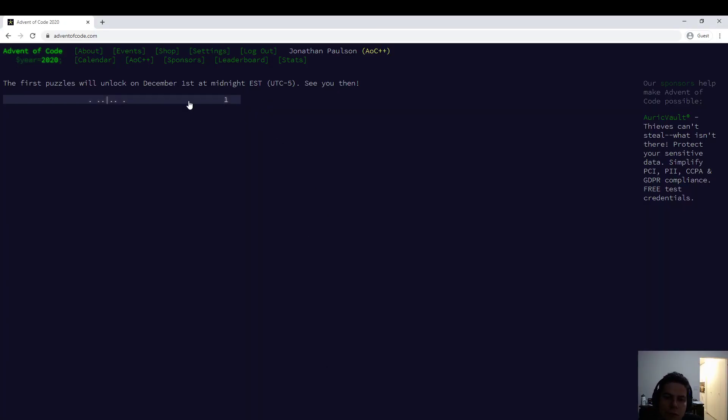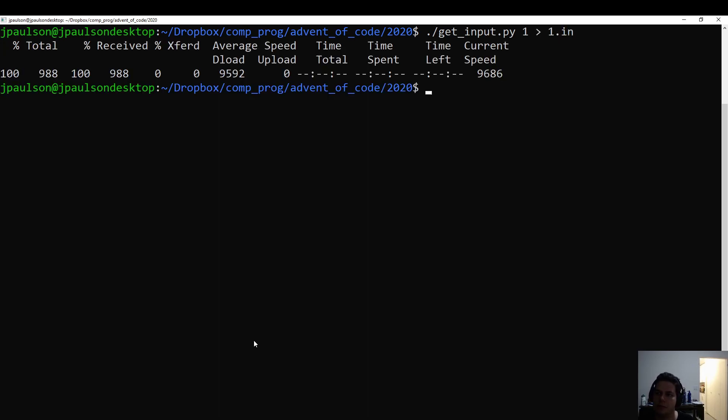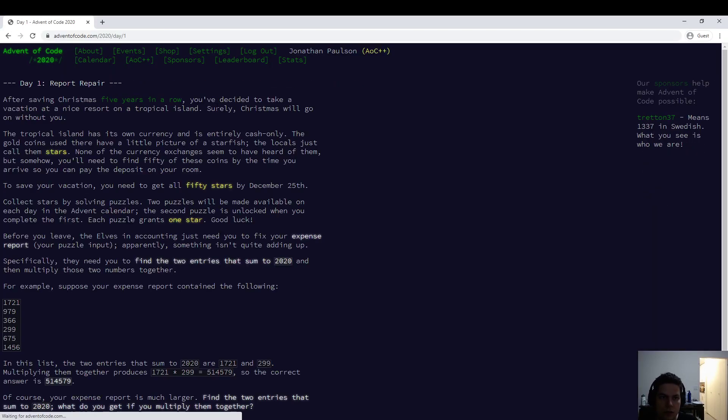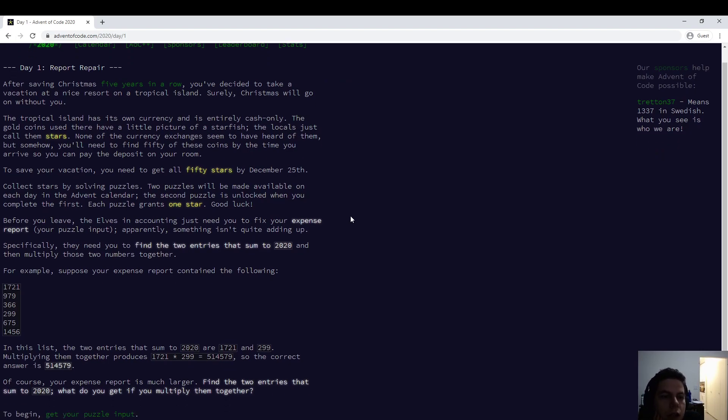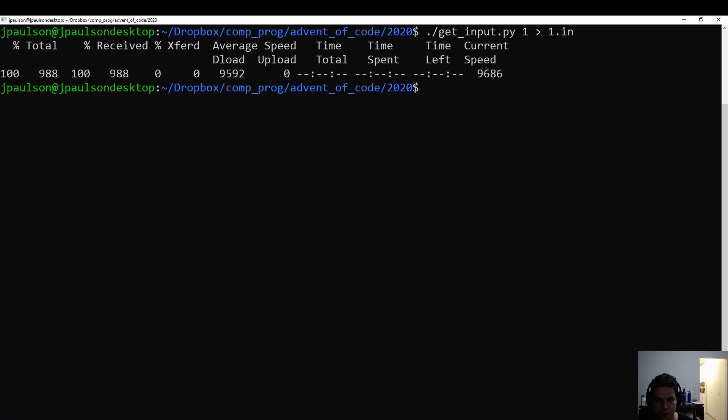All right, we're doing Advent of Code 2020. Day one has just unlocked. Let me get the input and see if we can get the puzzle. We'll be doing a report — something about stars, an expense report. So we have a bunch of numbers and we find two entries that sum to 2020 and multiply them together. That seems doable.